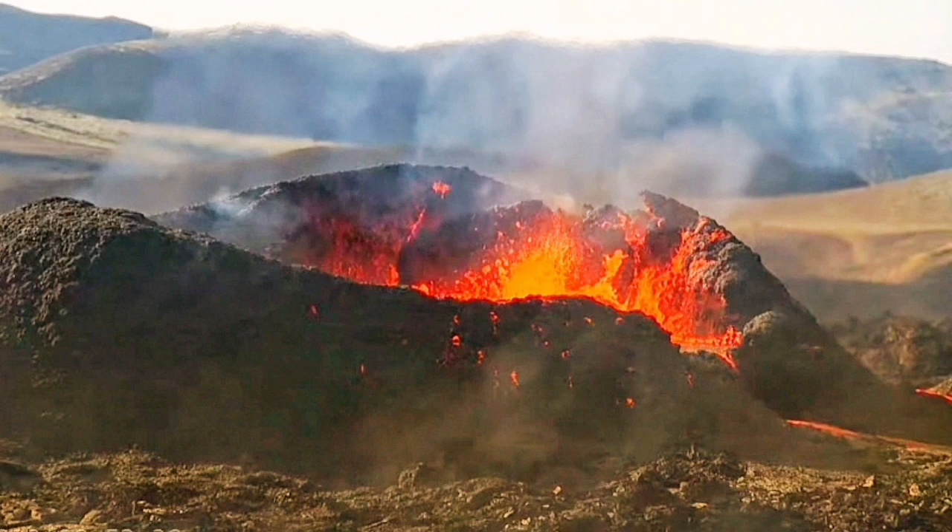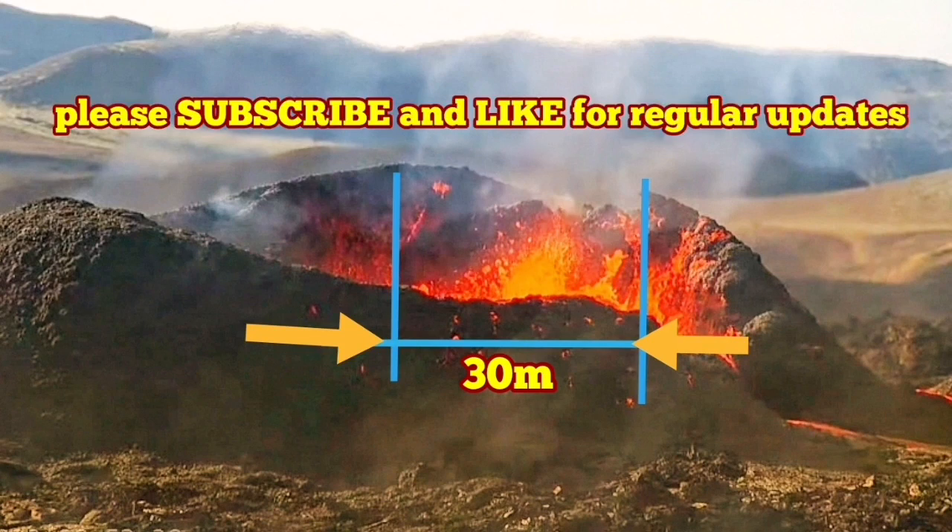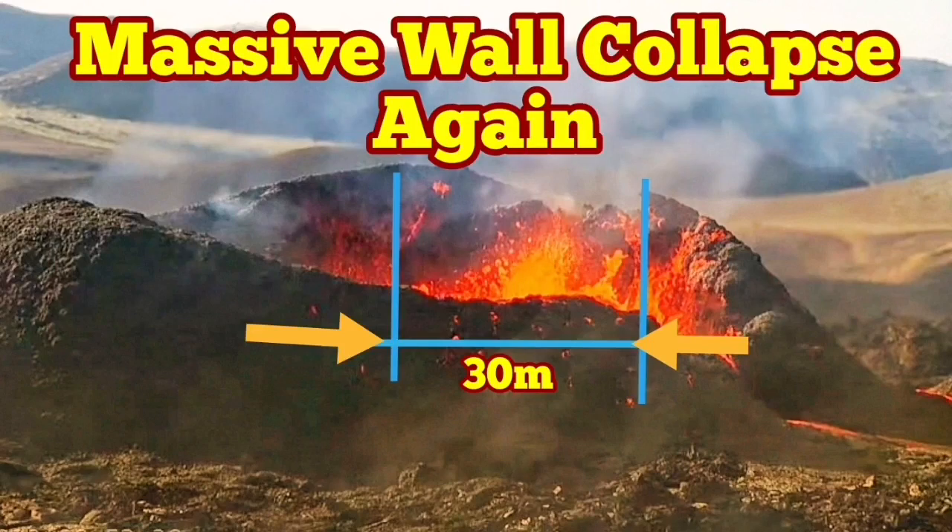This still image shows the extent of the wall collapse. I put my baseline, my vertical lines, my horizontal line, and my arrows. Now I can see that the height of the volcano is 30 meters and the width is almost 30 meters — that is the width of this wall collapse today. There is also a possibility that other wall collapses are happening at the same time, for example in the shorter wall toward us.